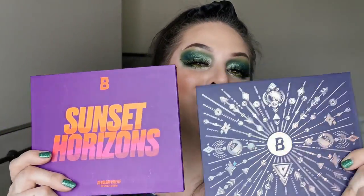I also wanted to see if it was as good as the Book of Magic or the Sunset Horizons, because both of these are absolutely gorgeous. So if you would like to see how I created this look, see swatches of the palette, and hear my first thoughts, then just keep on watching.